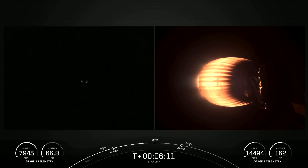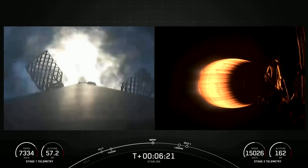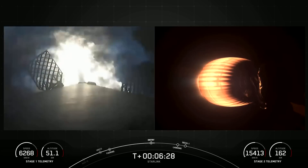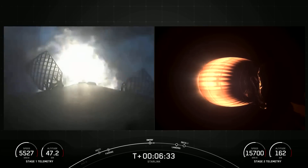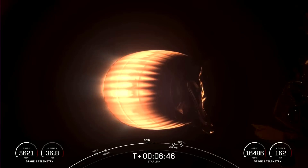Stage 1 FTS has saved. Stage 1 entry burn started. You can see that three of those engines have relit. Stage 1 entry burn shutdown. Stage 2 FTS has saved. The entry burn on the first stage has now completed.